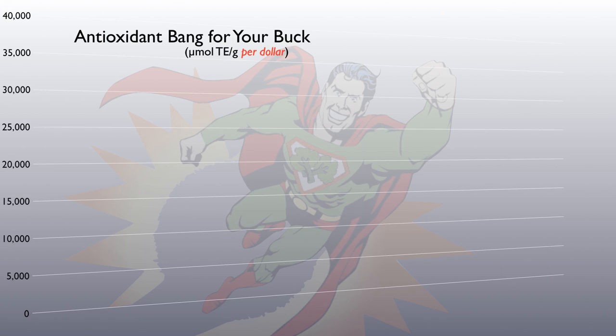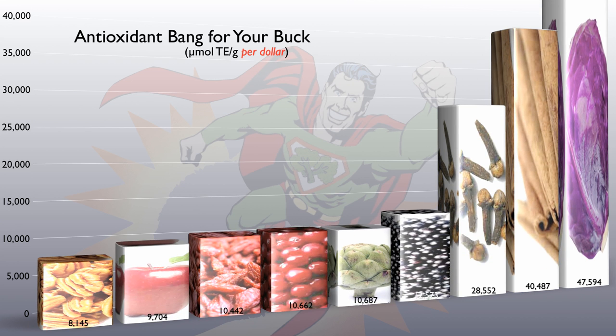A few years ago, in an analysis of antioxidants per unit cost, I concluded that red cabbage — purple cabbage — was the most nutrition you could get for your money. Yes, there are healthier foods out there, but not healthier foods for the same amount of money.